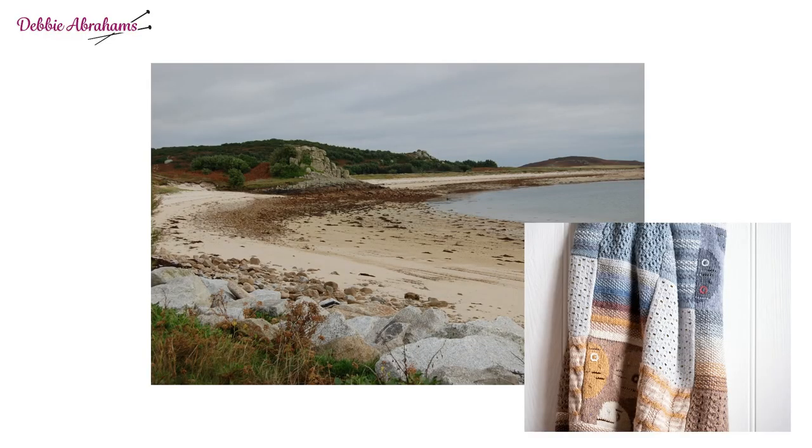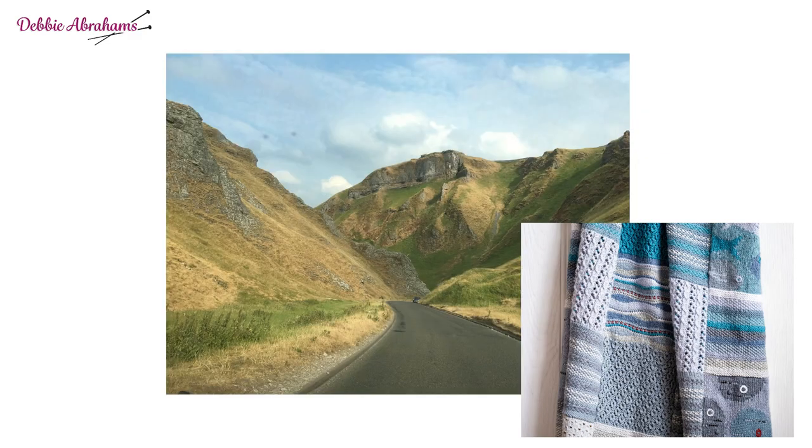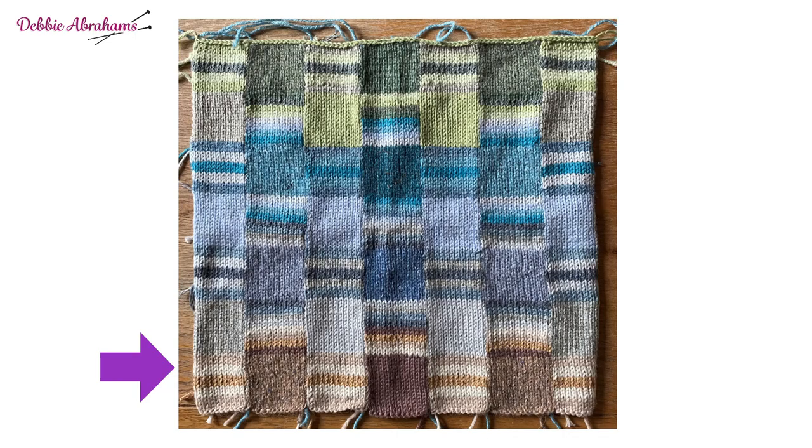I broke the design down into four different sections. At the bottom we begin with sand, the beach if you like, moving into rocks, then into the sea, and then at the top it's the land section. Each of these sections has a colour story: at the very bottom you've got the beach section in sandy biscuit shades, moving into greys for the rocks, then blues for the sea, and finally greens at the top.